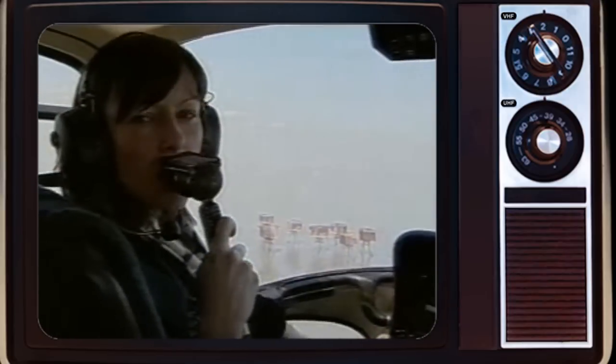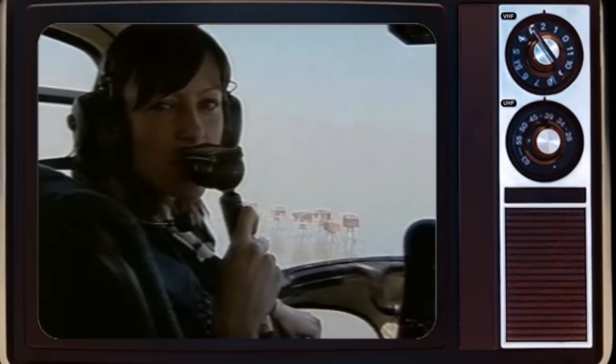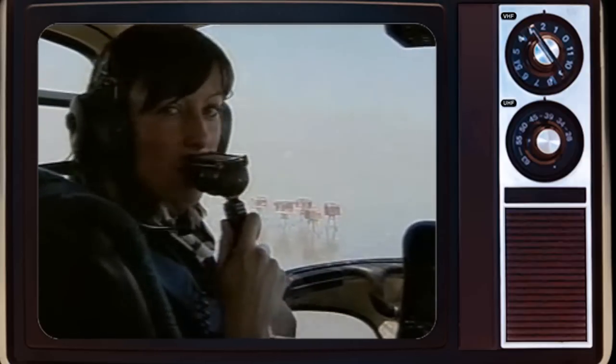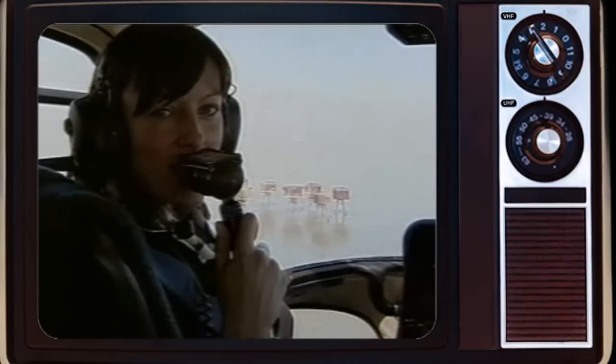It looks like something from an HG Wells novel, but the towers of Red Sands Sea Fort were built during the Second World War to help fend off the German Air Force and Navy. Up to 250 men would have been stationed in these seven towers, which include four anti-aircraft gun towers, and they would have tried to shoot down any enemy aircraft that entered into this airspace.